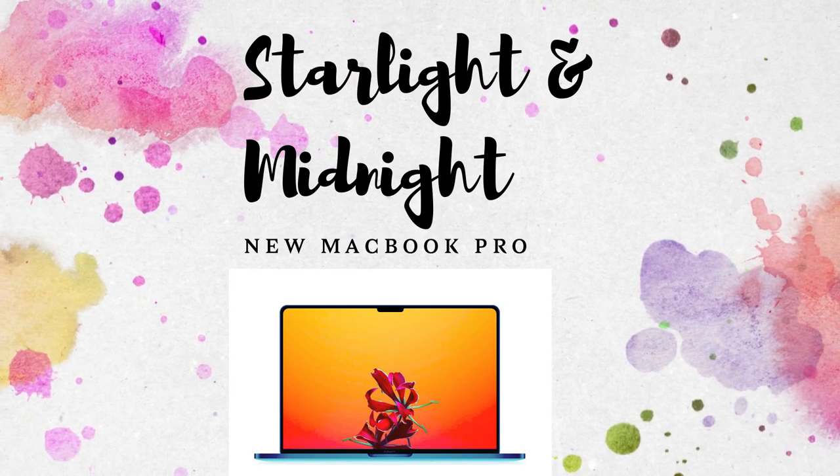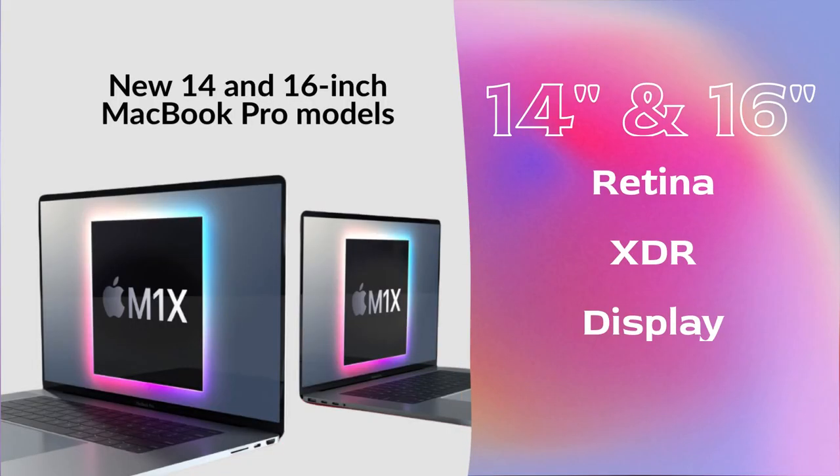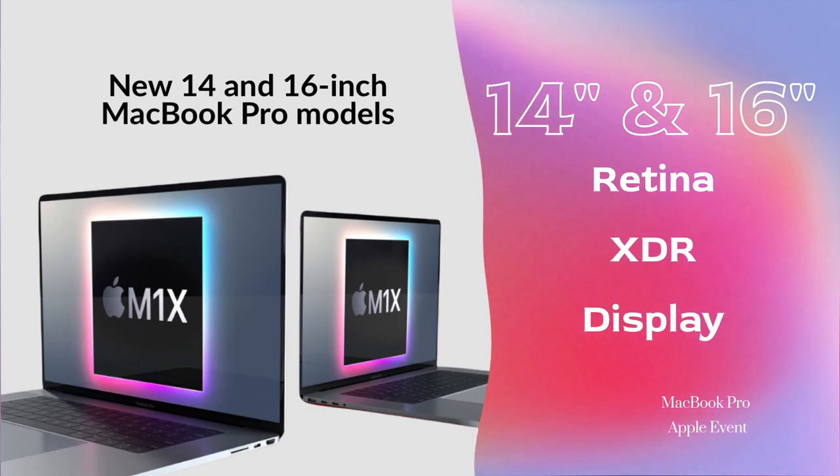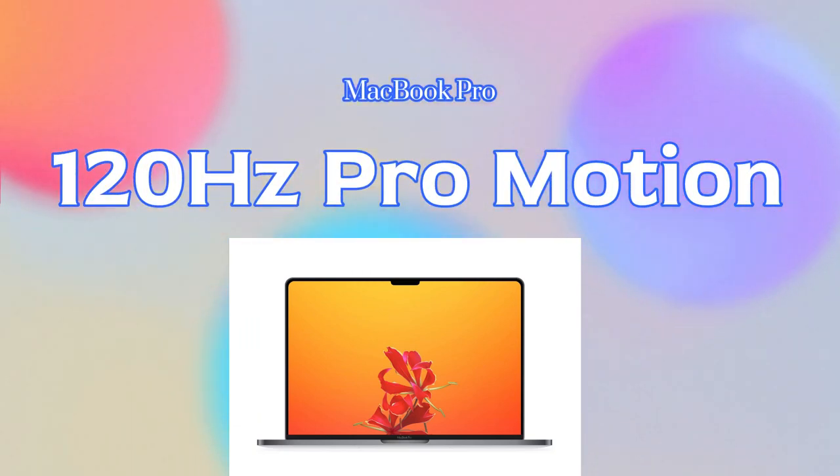This time the MacBook Pro comes with two different color shades: one is Starlight and the other is Midnight. It comes with two different sizes — a 14-inch MacBook Pro and a 16-inch MacBook Pro. Both MacBook Pro models will sport a Retina XDR display.